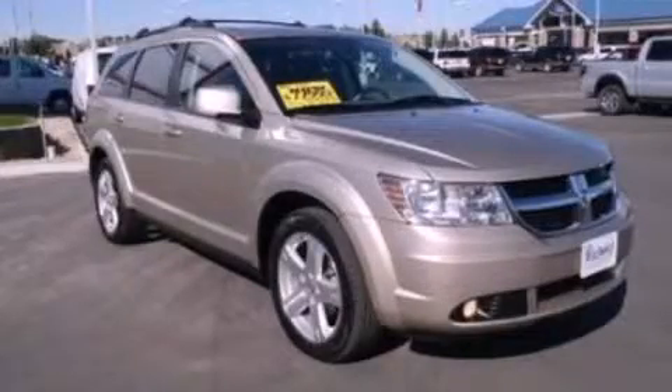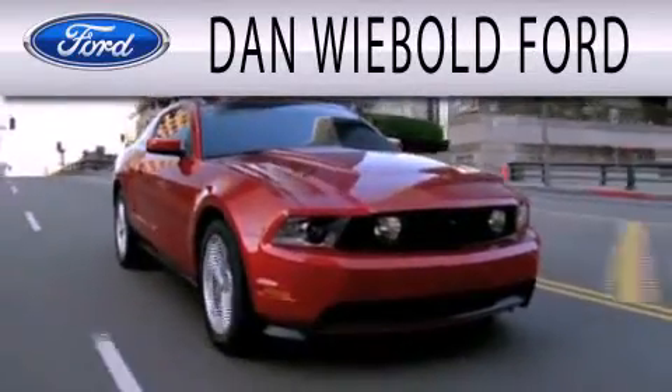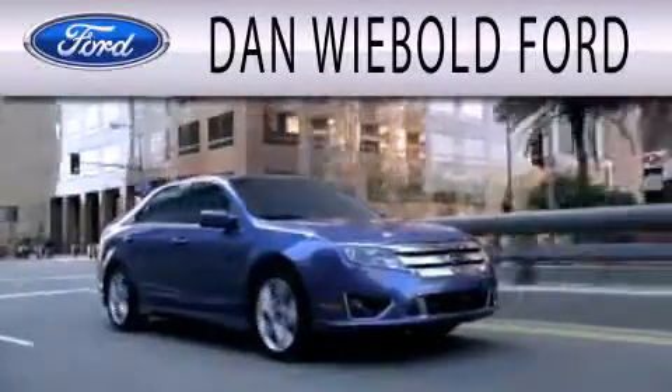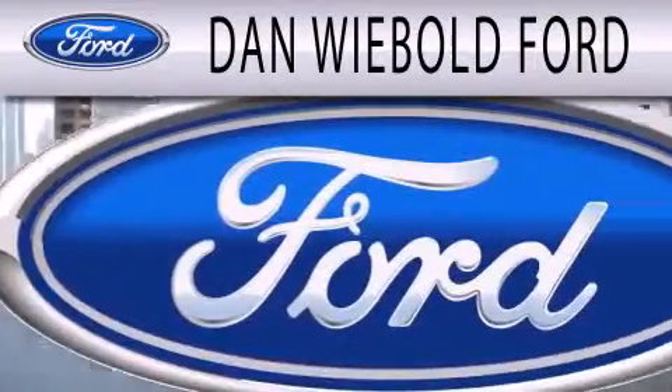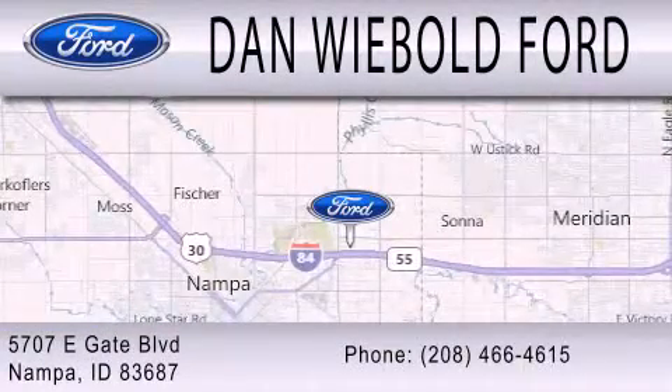Stop by today and test drive this automobile for yourself. Dan Weebold Ford is dedicated to doing everything possible to ensure that the experience you have selecting your next vehicle is as pleasant as possible. We are located at 5707 Eastgate Boulevard in Nampa.